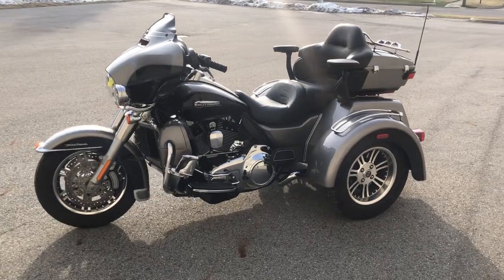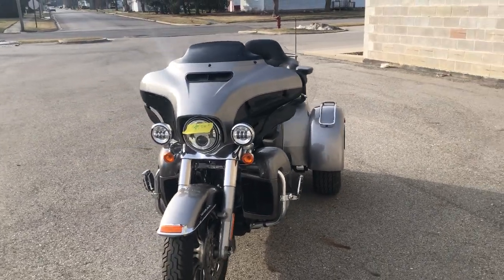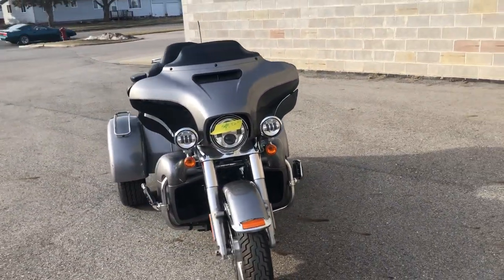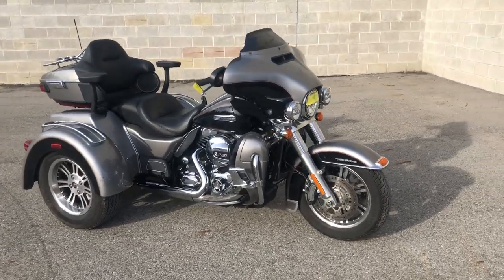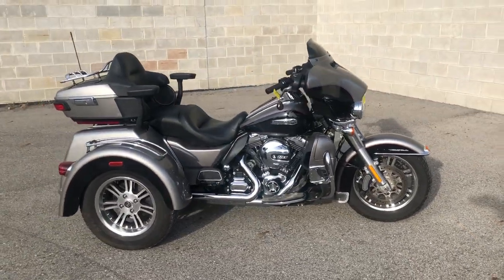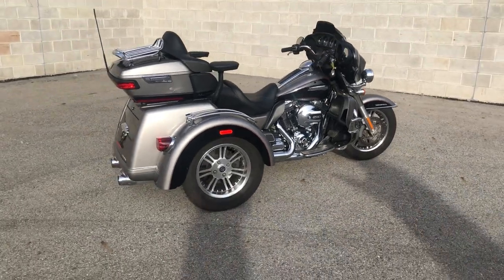The two-tone liquid silver and vivid black paint shines like new and the chrome is bright. It's over a thousand dollars in extras — oversized LED screen with navigation, Daymaker headlights, Harley highway pegs, chrome fender guards, passenger armrests, and more.